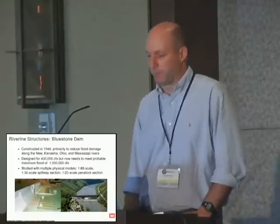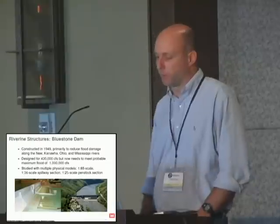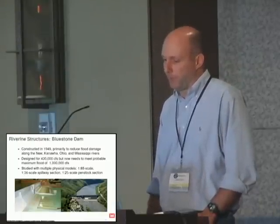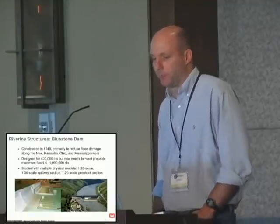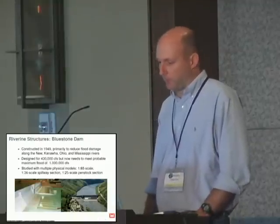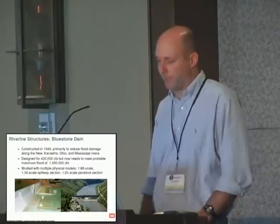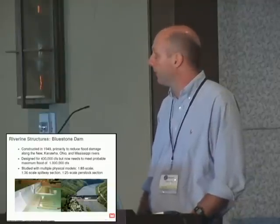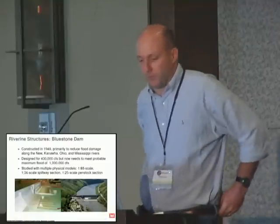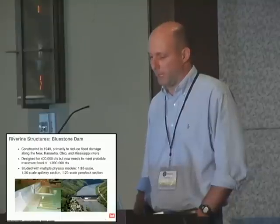For a couple of motivating examples of some of the things we're doing in Proteus, I'm going to talk about three-dimensional surface water flows. Here's an example of the Bluestone Dam on the New River. It was designed for 430,000 cubic feet per second, and now they'd like to more or less double the capacity of that dam. The Corps has been charged with seeing whether it can really handle that. What my lab has traditionally done is physical modeling—we build large-scale models of various structures to help guide the design.